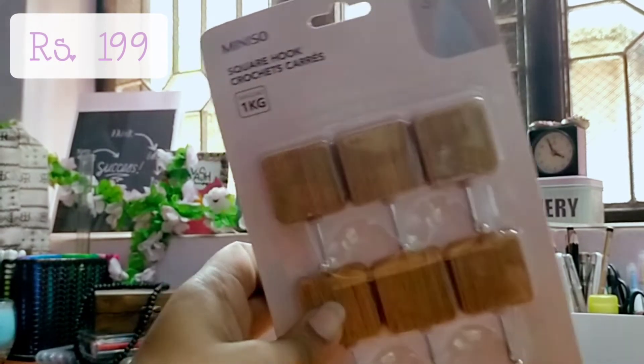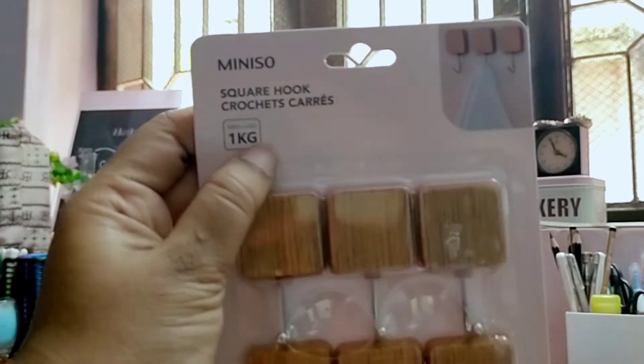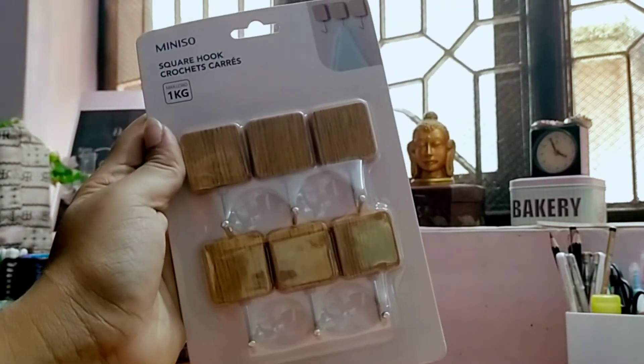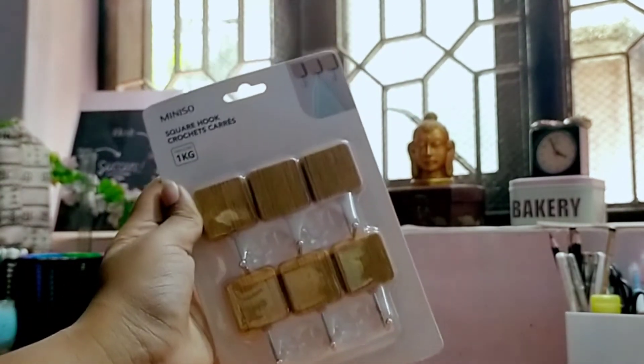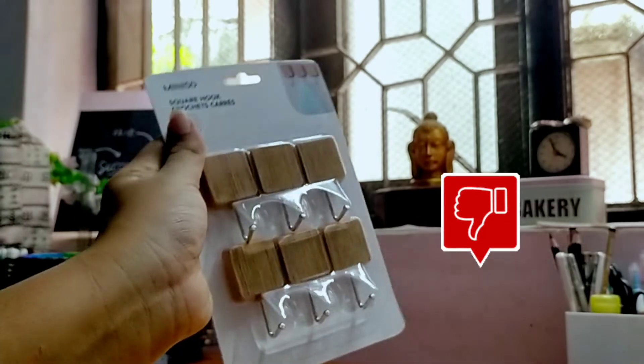Next up are these square hooks. It reads that they can bear one kg of weight, but I felt they are not that great. My mom actually used them but they are not as described — they couldn't bear one kg at all. So thumbs down.